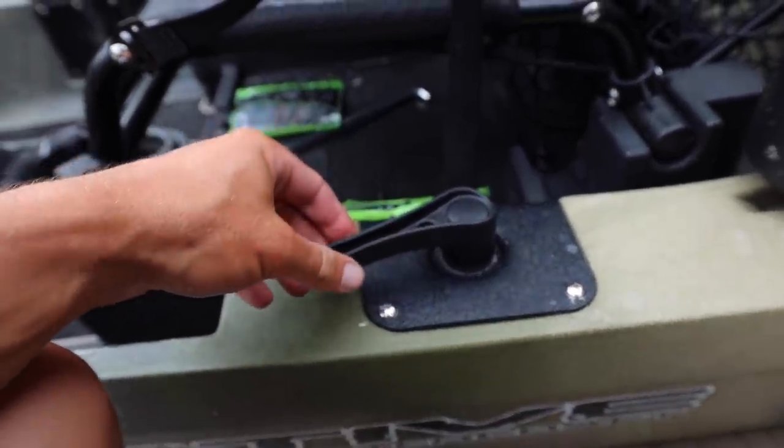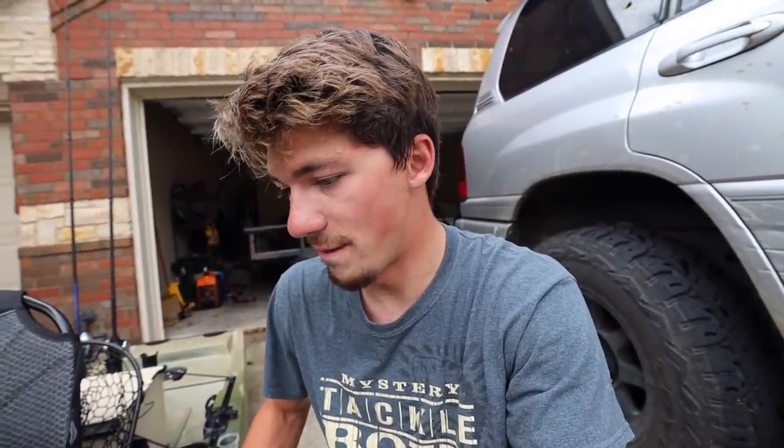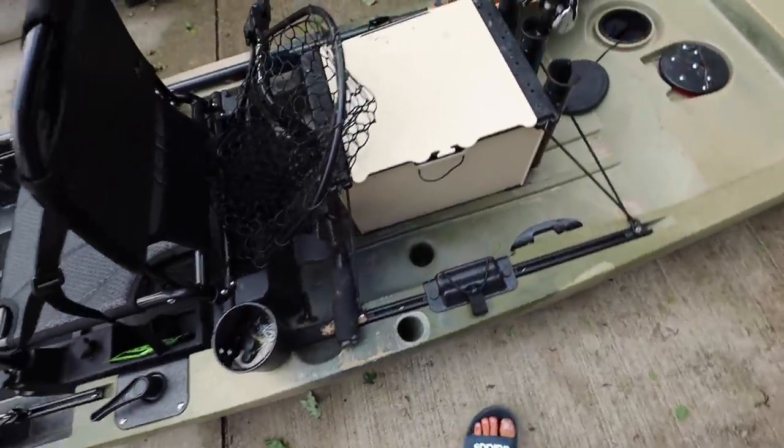To the right of your seat you've got a steering lever that controls the rudder, which is integrated seamlessly into the back of the kayak. I definitely need to get used to it — I'm so used to just paddling. Working the rudder while trying to make a cast at the same time is a little confusing, but I think I'll get the hang of it. The pedal drive doesn't actually steer you; it only goes forward and reverse. For left and right you have to use the steering lever to control the rudder.